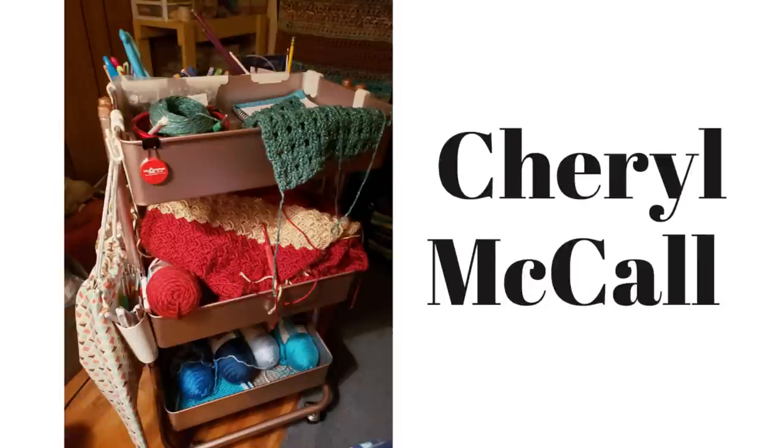Here's what Shirl's got going on her cart: she has a Happily Hooked wrap on the top, a corner-to-corner blanket in the middle, and her Tunisian project by Jayden Stitches on the bottom. Good going, Shirl!